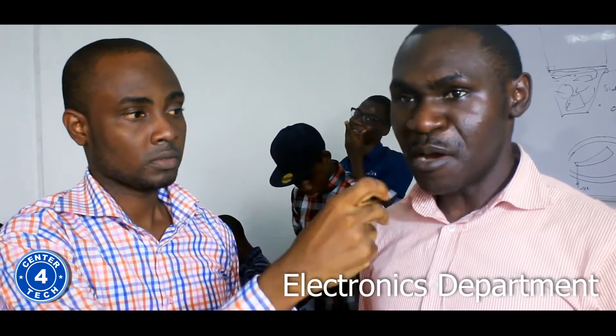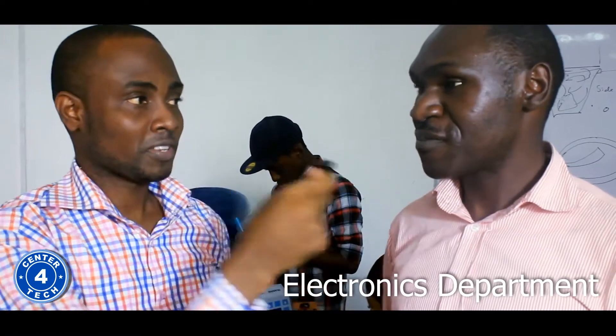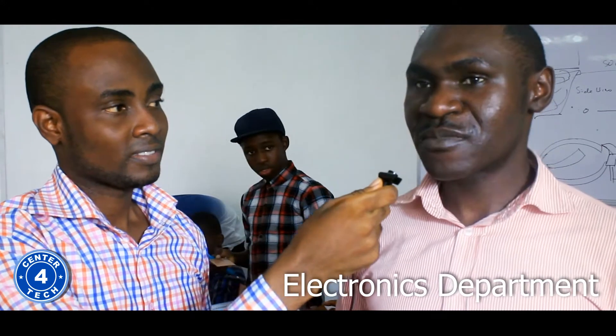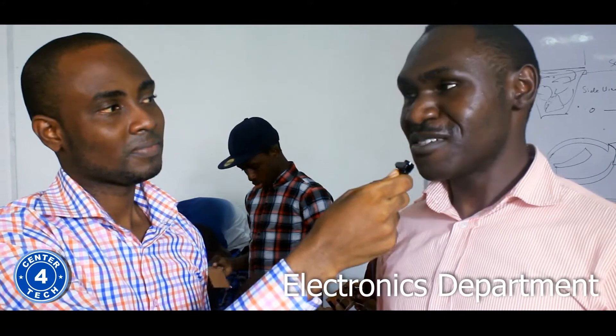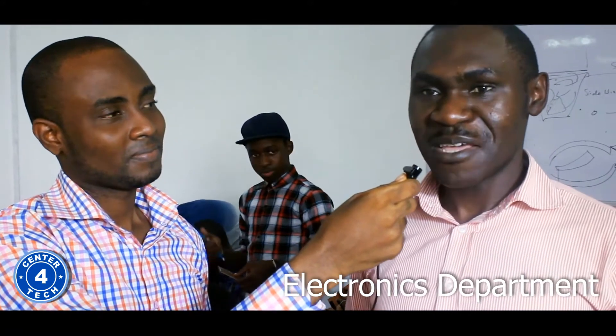Good morning. Can we meet you? I'm Olamah Ibrahim. I'm the engineer here at Center for Tech. Which department are you working in? I work in the electronics engineering department. How has it been so far? So far it's been challenging because they're kids. It's been tough, but I can remember when they came in here, they didn't know so much, but now they know a lot. I think that's progress.